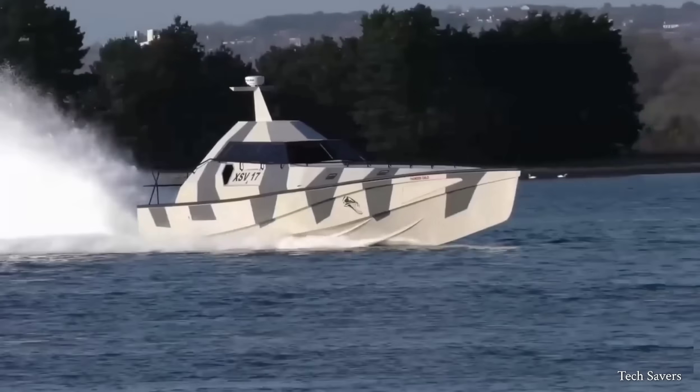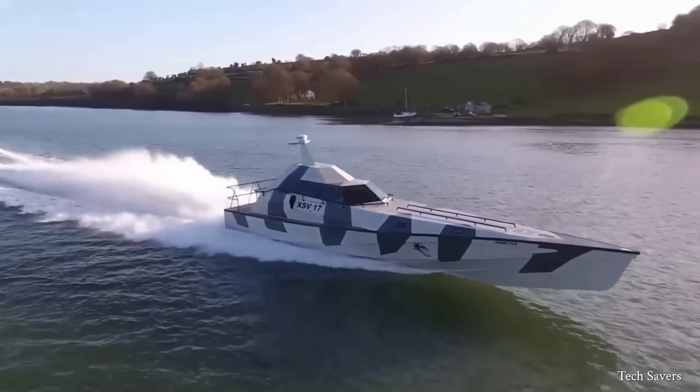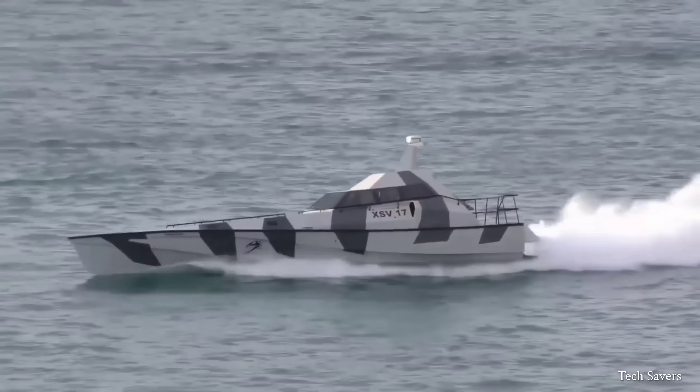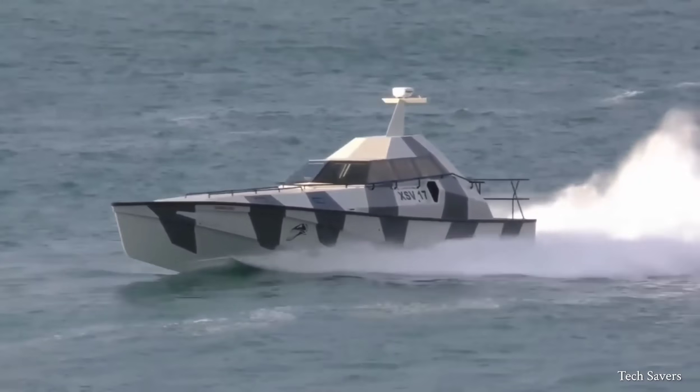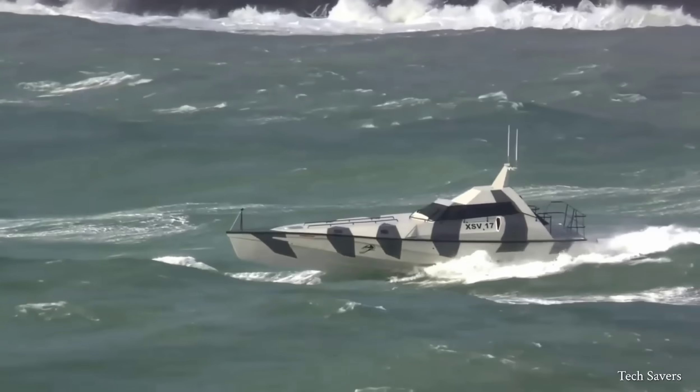The Thunderchild is a 17-meter, high-speed, wave-piercing interceptor specifically designed for naval, law enforcement, and offshore patrol purposes. Additionally, it is also equipped for high-speed search and rescue operations.